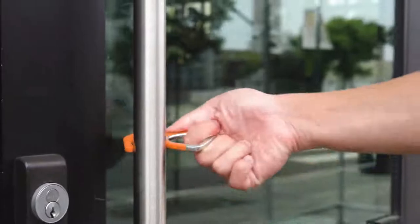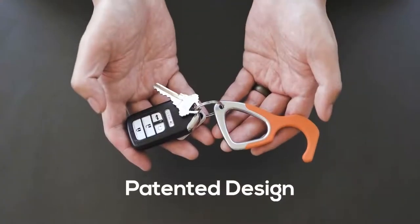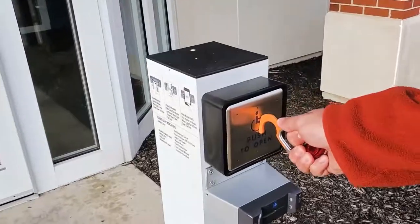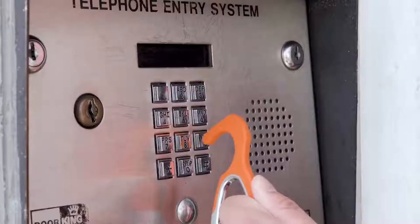Meet Hookie. Hookie is an antimicrobial, no-touch keychain tool. It creates a safe way to complete everyday tasks without touching shared surfaces that harbor bacteria and viruses.